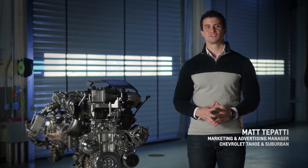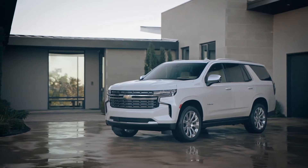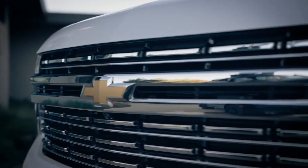Hi, I'm Matt Tupatti, Marketing and Advertising Manager for the Chevrolet Tahoe and Suburban, and I'm happy to share exciting information about our new engine option for these legendary nameplates.